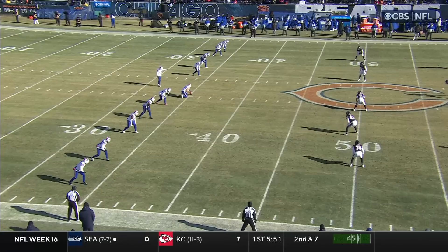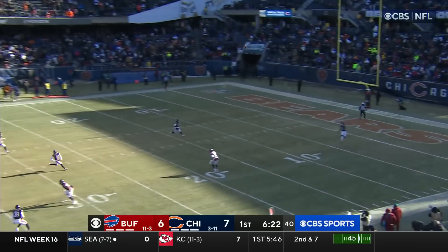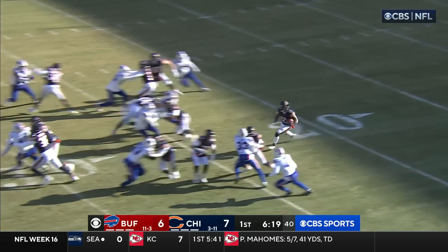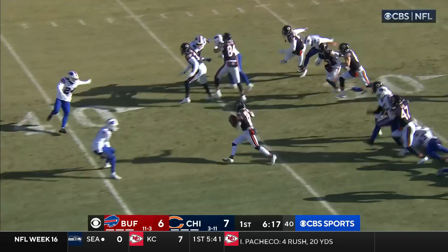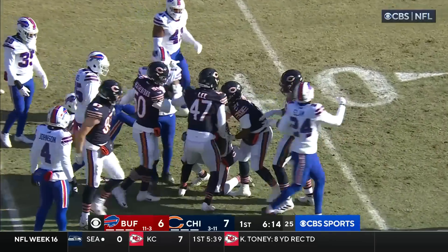What an impressive drop. And this one returnable as well — Jones breaking free on the near side across the 40 and down to about the 42 yard line.